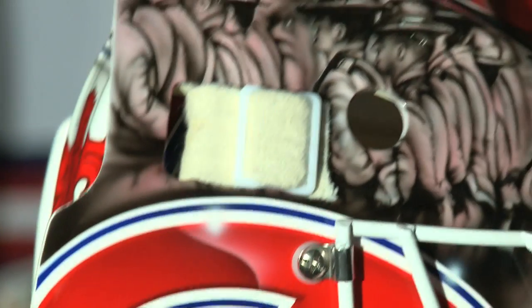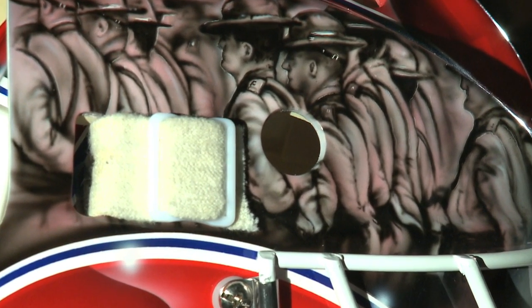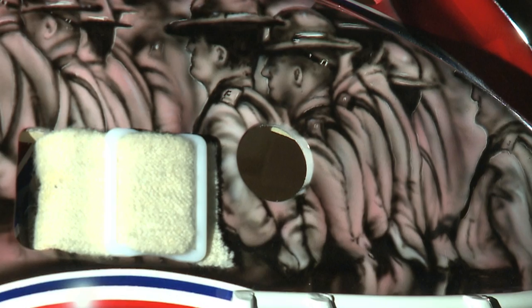Up here, my dad's a Massachusetts State Trooper, and this is just a bunch of Massachusetts State Troopers standing at attention. Over the years I was fortunate enough to meet a lot of my dad's colleagues and see the work they do and what they put on the line every day, so just kind of paying homage to them and putting them on the mask.